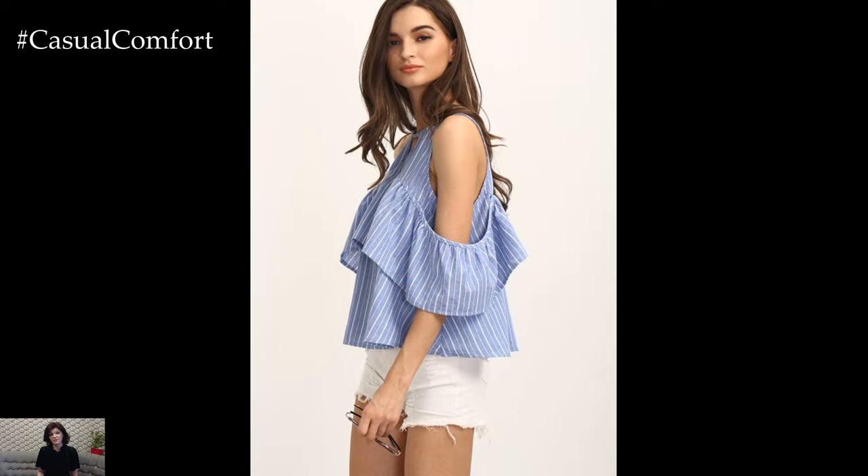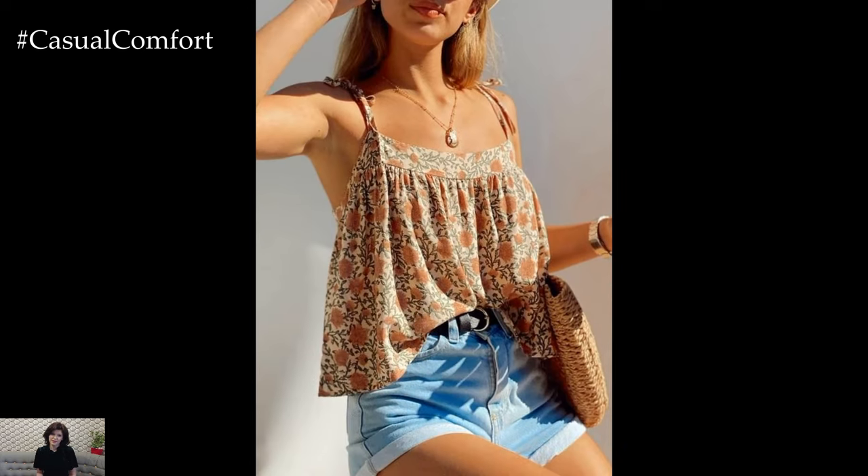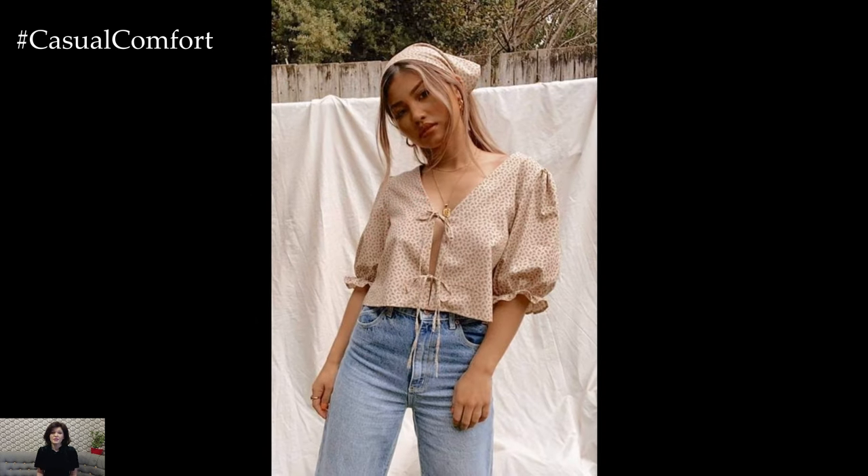At the heart of its appeal is its ability to accentuate the neckline. Whether it's a classic scoop neck, a trendy off-the-shoulder style, or a daring plunging v-neck, the neckline crop top offers a range of options to suit every taste and occasion. The neckline becomes the focal point, drawing attention to the collarbones and shoulders, creating an elegant and elongating effect on the upper body.